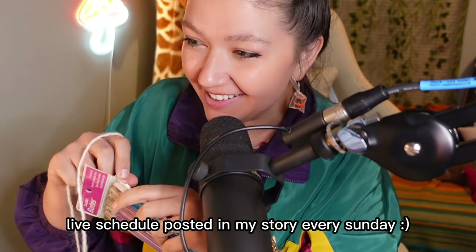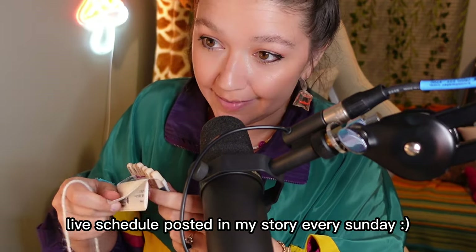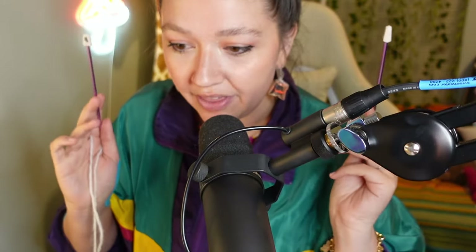Hello sunflowers, hello hello and welcome. Today we are doing something new — we are going to attempt to learn how to knit, and I know quite literally nothing about knitting.